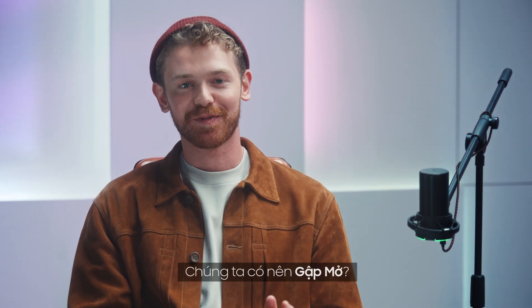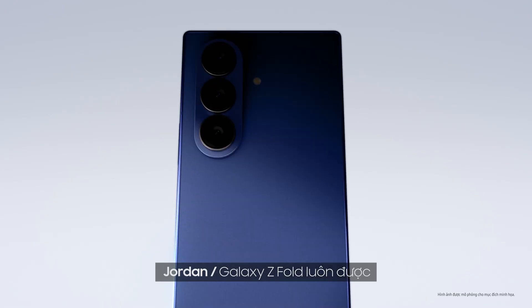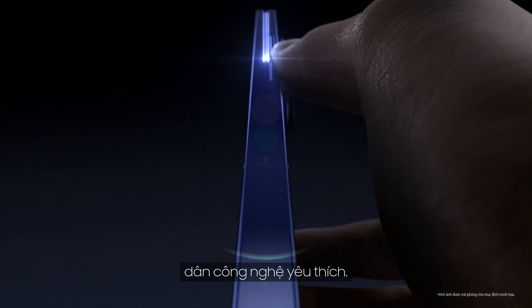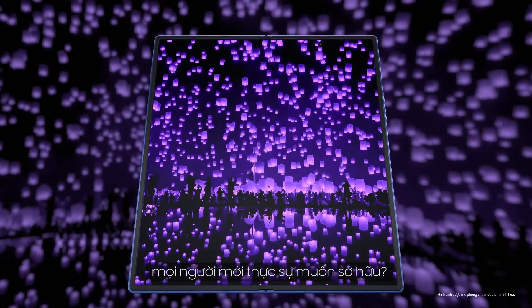Welcome to this week's episode, 'Should We Unfold,' where we ask: is now the time to actually switch? That's a big question. The Galaxy Z Fold has always been a favorite among tech enthusiasts. Could this be the model that truly captures the attention of every smartphone user?